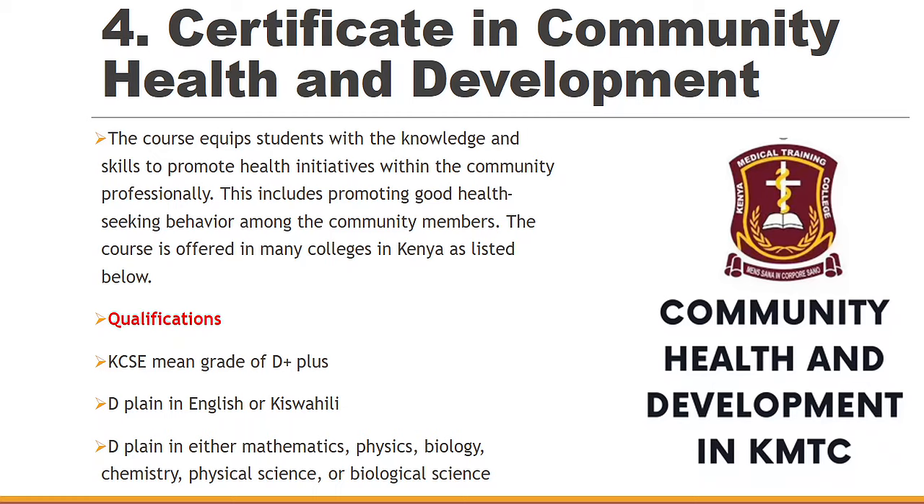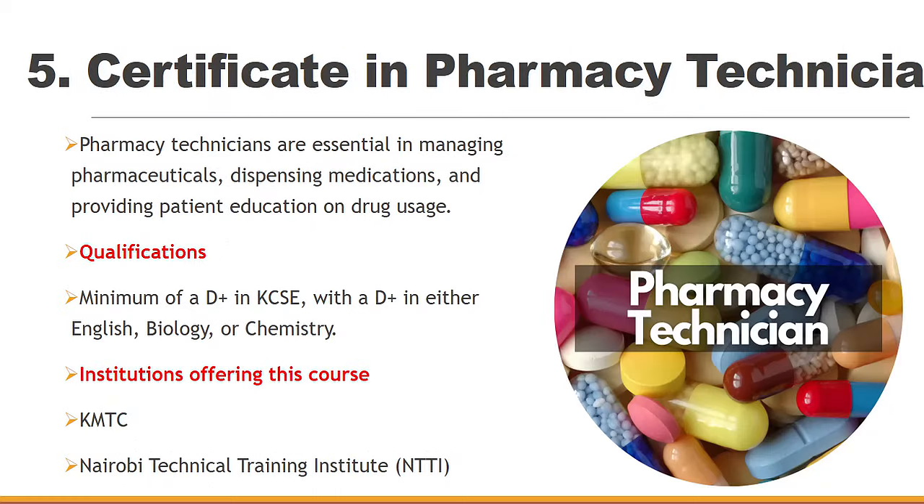It is a well sought-out course. We also have Certificate in Pharmacy Technician. You can find these from the Nairobi Technical Institute and KMTC with a minimum grade of D+ in your KCSE, and D plus in either English, Biology, or Chemistry. You should be able to dispense medication and give accurate drug usage prescriptions to the patients, and you can even go ahead and open your own pharmacy.